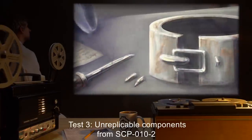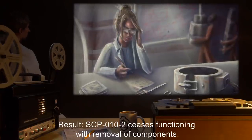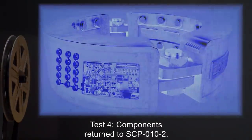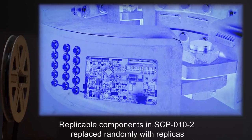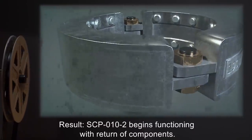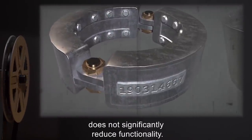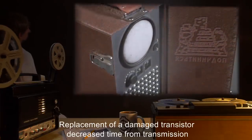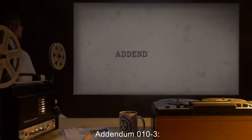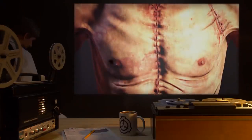Test 3: Unreplicable components from SCP-10-2 placed into proper locations on SCP-10-8. Result: SCP-10-2 ceases functioning with removal of components. SCP-10-8 begins functioning. Test 4: Components returned to SCP-10-2. Replicable components replaced randomly with replicas. Result: SCP-10-2 begins functioning with return of components. Changing replicable components for replicas does not significantly reduce functionality. Replacement of a damaged transistor decreased response time by 12%. Addendum 10-3: SCP-10 has been demonstrated to work more effectively in creating unskilled labor than for any other task. The logo is apt.